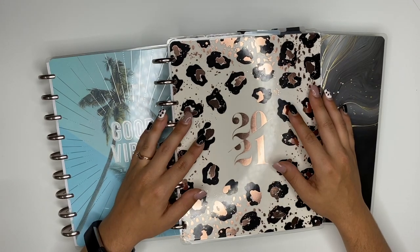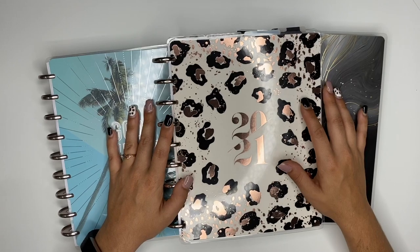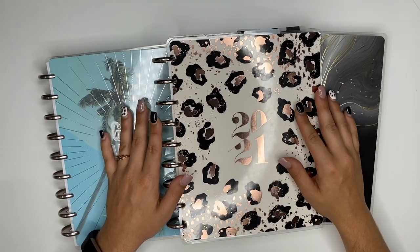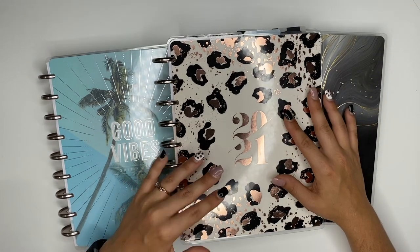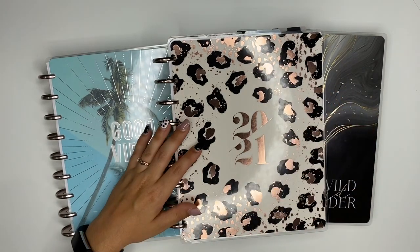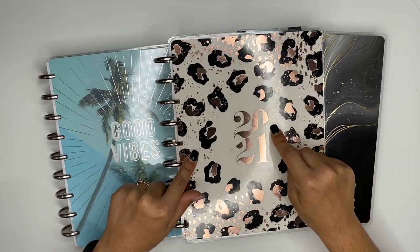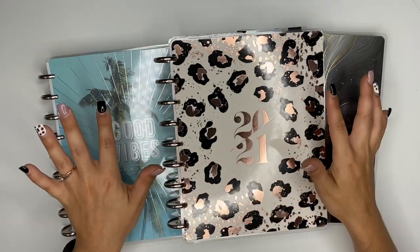Hey guys, Ashley here, welcome back to my channel. I am so excited for this video because today we are going to be setting up my planners for July. I have not had total planner peace the last couple of months and I've been racking my brain trying to figure out how to set my planners up, what I can change, what I can do differently. I think I have a system now, so I'm going to show you my current planner and then the planners I plan on adding and what I'm changing.